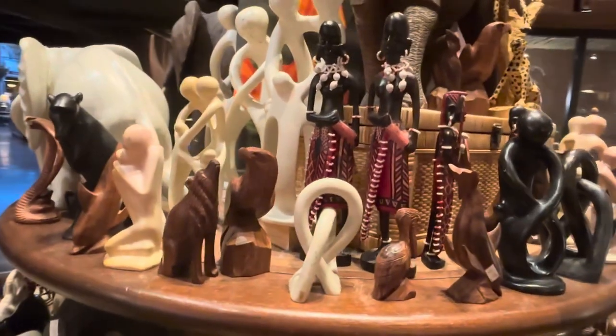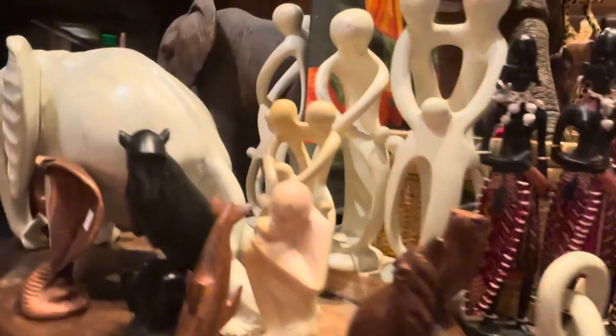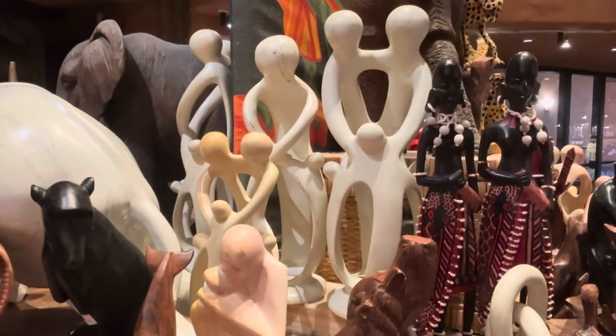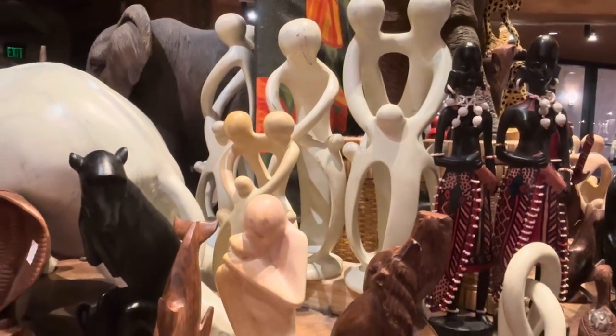They have people and these are actually African inspired portraits of families in kind of an abstract style. They're fantastic. And they have all the animals.